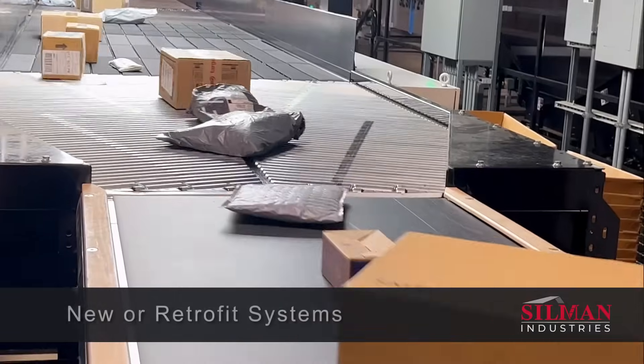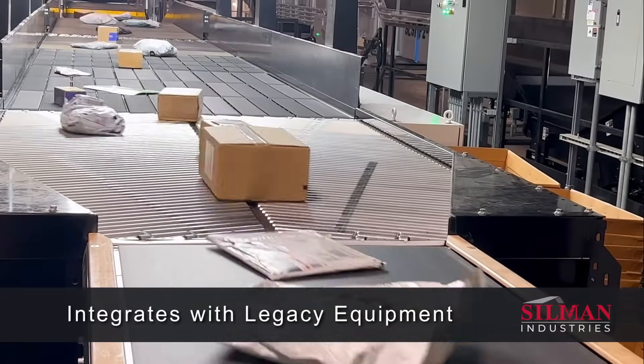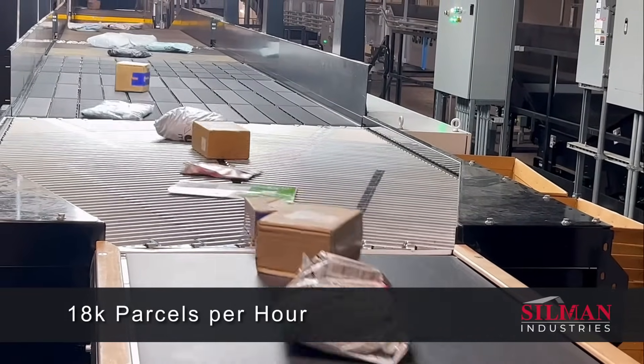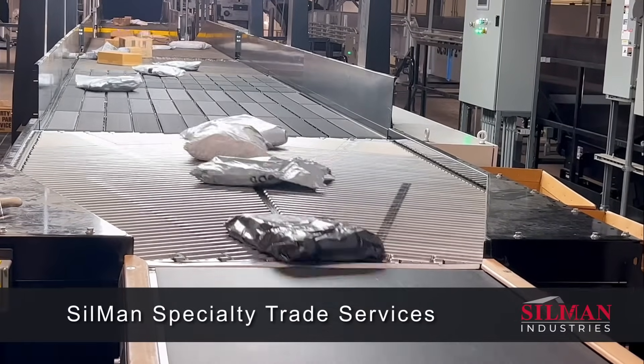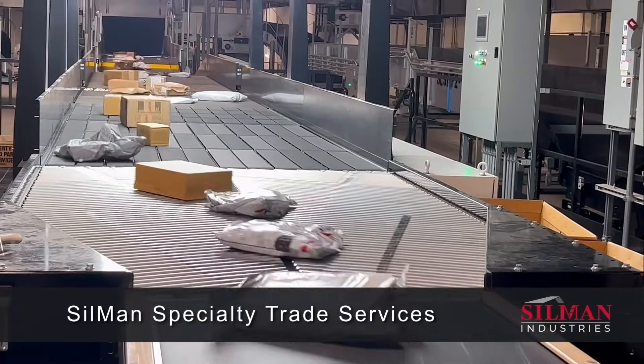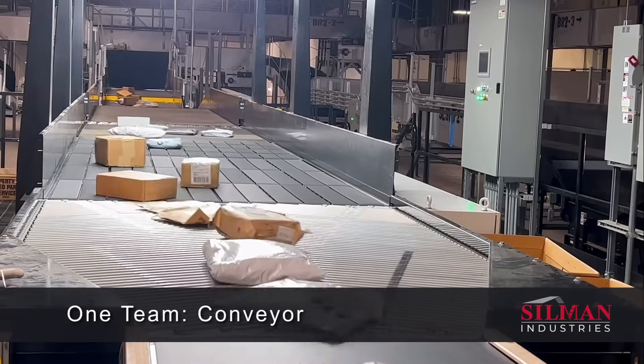While this example is a new installation, the solution easily integrates with legacy equipment, increasing the efficiency of existing systems. And in three short weeks, the Singulator can be installed, ready for final integration.